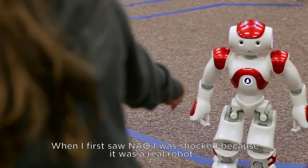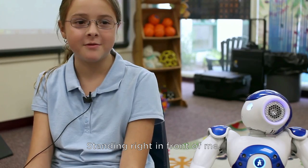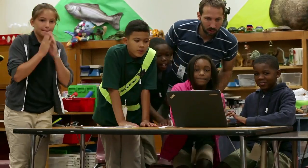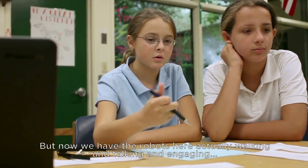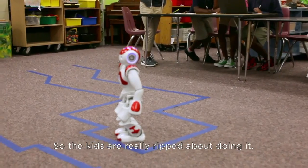When I first saw Neo, I was shocked because it was a real robot standing right in front of me. I was like, wow, I can't believe I'm looking at a robot right now. We've done Hour of Code last year — before we just did it on the touch screen on the computer, but now we have the robots here actually walking and talking and engaging, so the kids are really ripped about doing it.